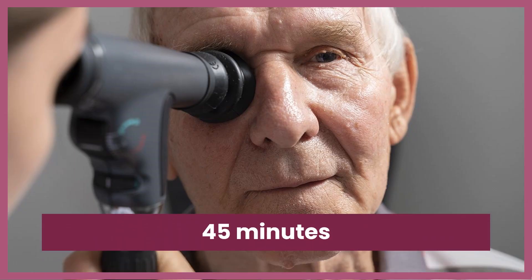Half-life: The elimination half-life of bimatoprost is approximately 45 minutes.